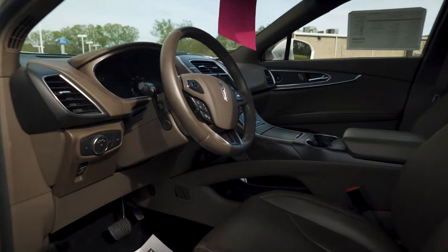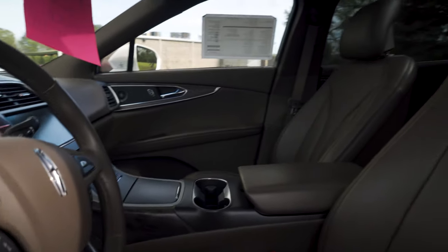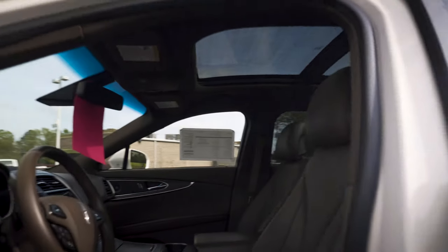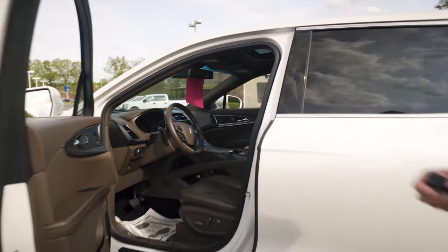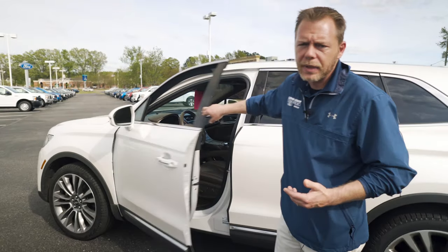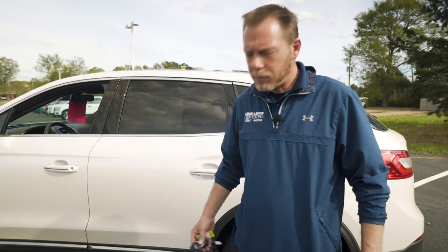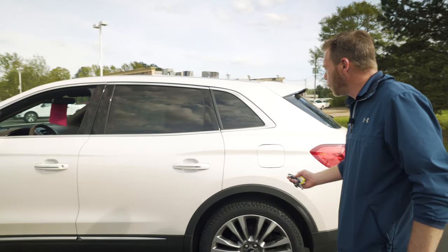This vehicle is certified with only 44,000 miles. You're going to have a six-year, 100,000-mile comprehensive coverage. That means if your power window quits working, if anything pretty much quits working, it's going to get fixed — besides normal maintenance items — under Lincoln's certified warranty.